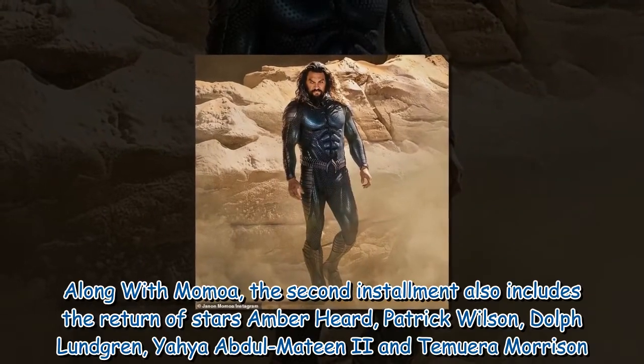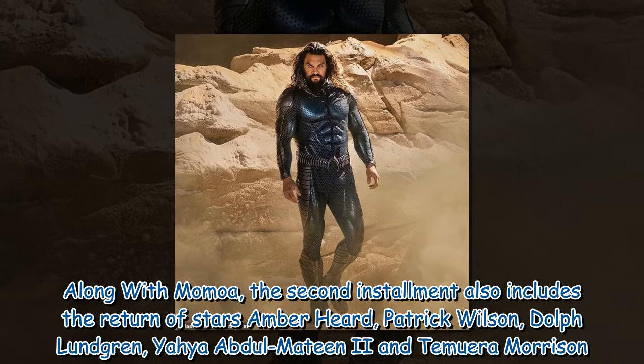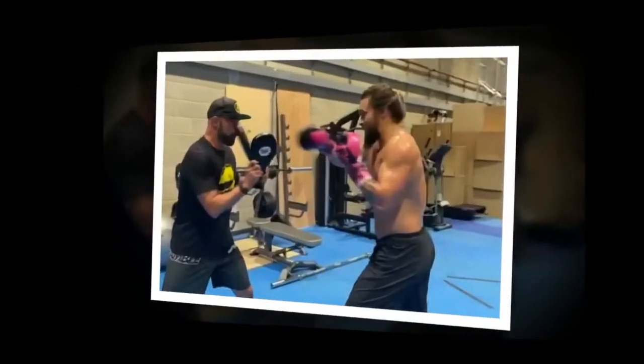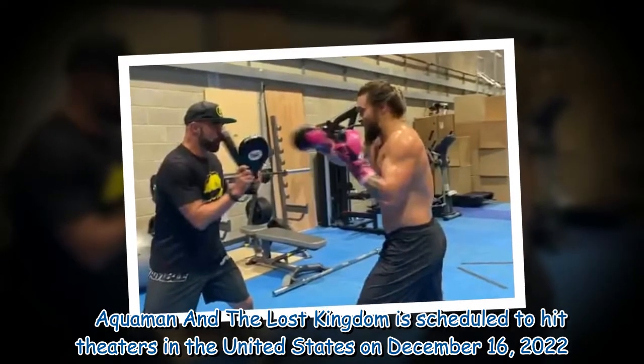Along with Momoa, the second installment also includes the return of stars Amber Heard, Patrick Wilson, Dolph Lundgren, Yahya Abdul-Mateen II, and Temuera Morrison. Aquaman and the Lost Kingdom is scheduled to hit theaters in the United States on December 16, 2022.